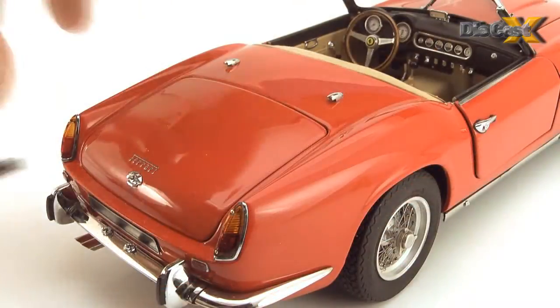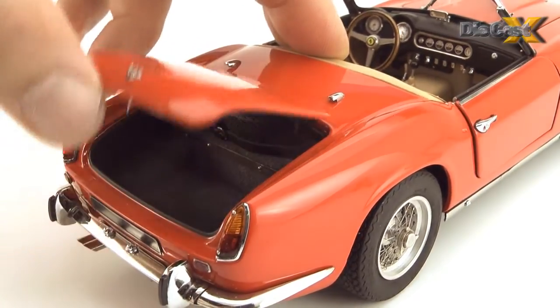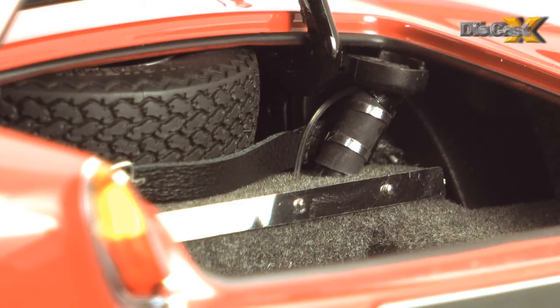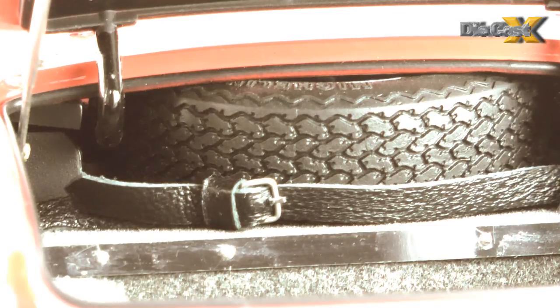Out back, the car's got a working trunk release. It's a little fiddly, but pressing the push-button catch whilst raising the lid is fun. Once it's open, the boot's carpeted floor boasts a steel rub strip, a fuel filler sporting steel clamps and a full spare, held in check by a real leather belt with what looks to be a working buckle.